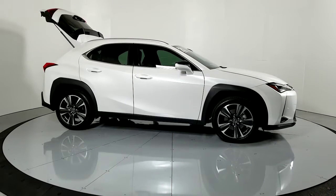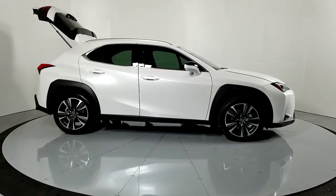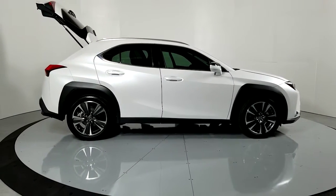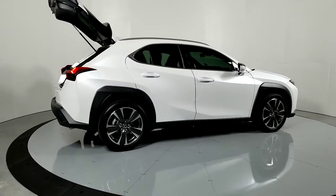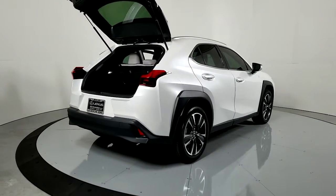Picture yourself in the 2020 Lexus UX. With less than 5,000 miles on the odometer, this vehicle stands out from the rest. Enjoy a tour of this versatile Lexus UX, the luxury compact crossover that prioritizes safety and offers a refreshingly modern sense of style.